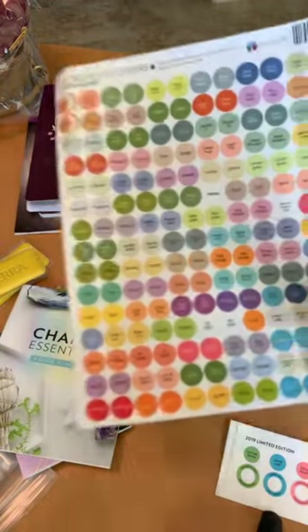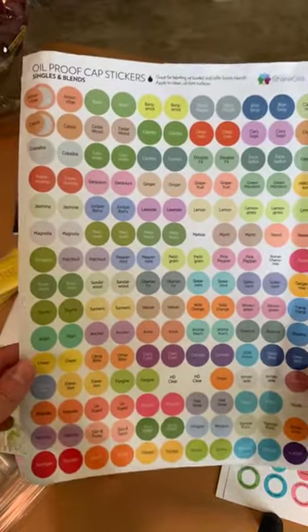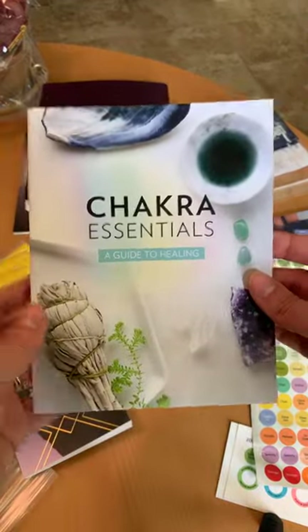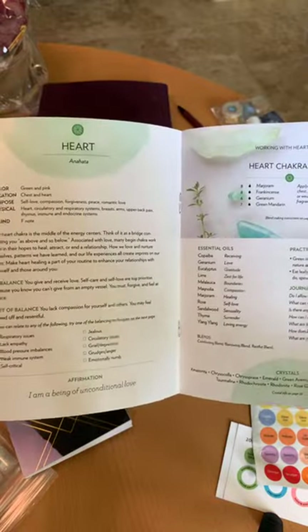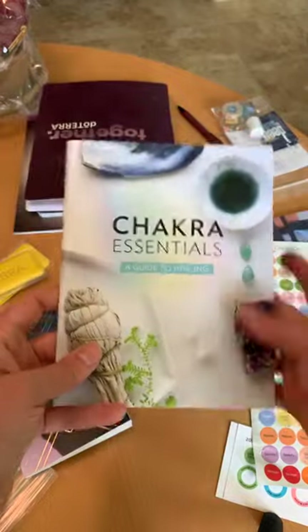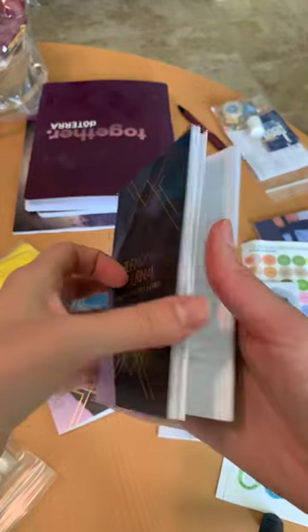This got a little crushed in our luggage but it still works well — these are her oil-proof stickers, my favorite stickers, very high quality. And this is her new book: it's a Chakra Essentials book — gorgeous! Elka does the best job; they're absolutely beautiful with recipes and even journaling ideas. You can get all of this on her website, shareoils.com.